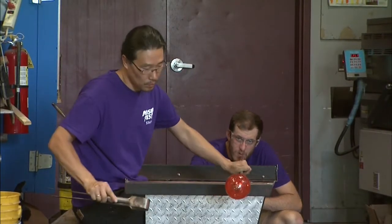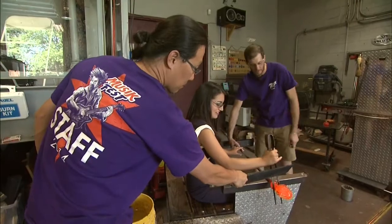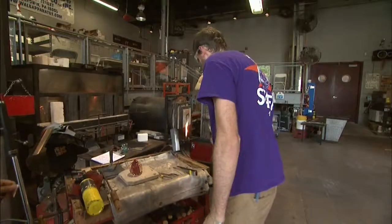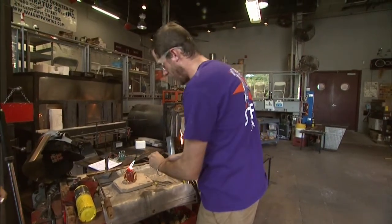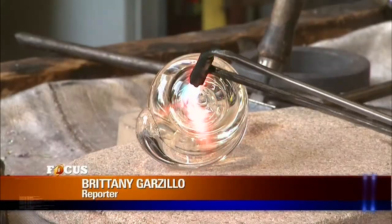You can learn from me, but you're not going to blow glass exactly like I do. You really have to develop your own relationship with the glass, and I think that's a really unique thing with the material. It's like figuring out a puzzle that's been around 2,000 years, and that really excites me. Whether you're a seasoned pro or just starting out, both Dennis and John agree that glassblowing can ignite the artist in all of us. For Focus, I'm Brittany Garzillo reporting.